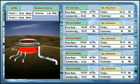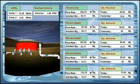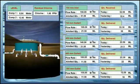Here we can see a 3D view of a water tank and see the flow rate is in alarm. With the proper security, the user can take action and adjust the flow of the tank.